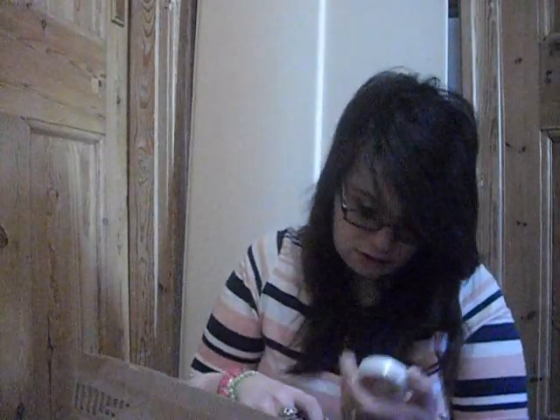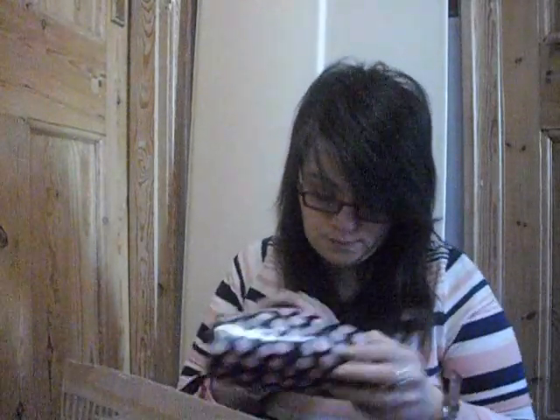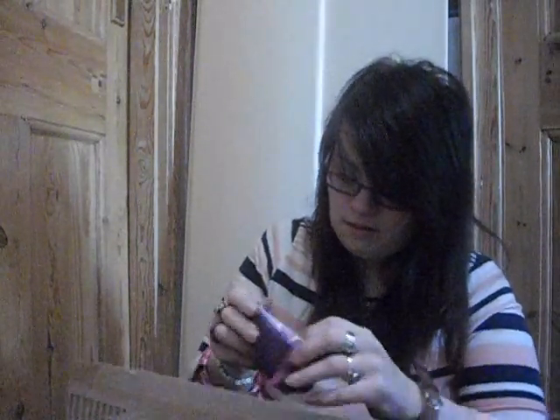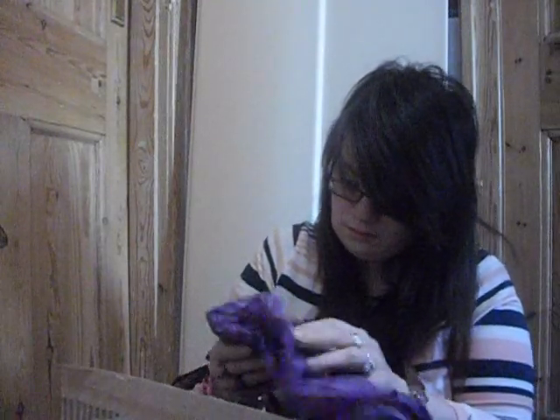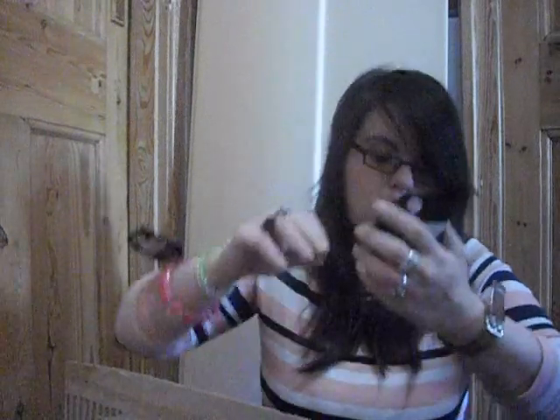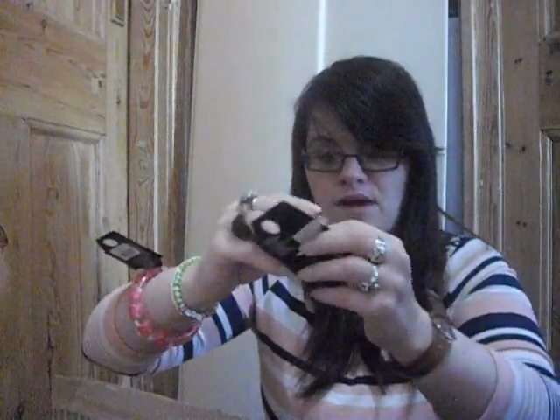I also got a blusher in Pink Cloud — thank you for that, it's really really sweet of you. I want to get around to wearing that very soon, so thank you for that!